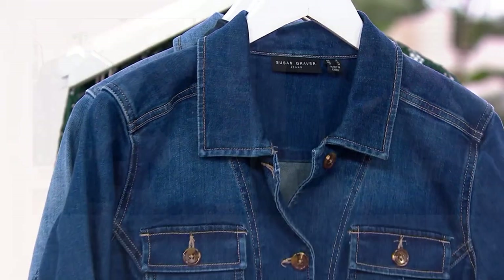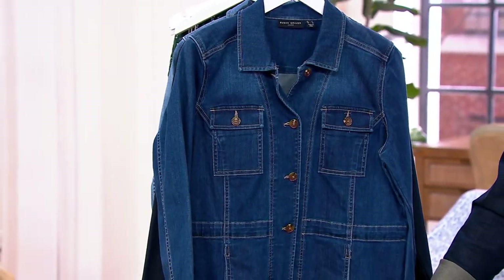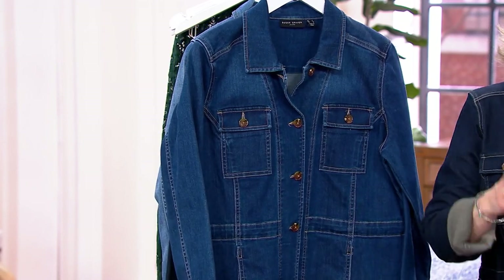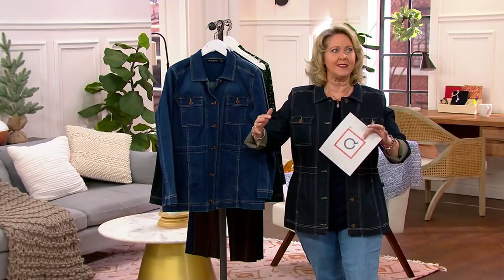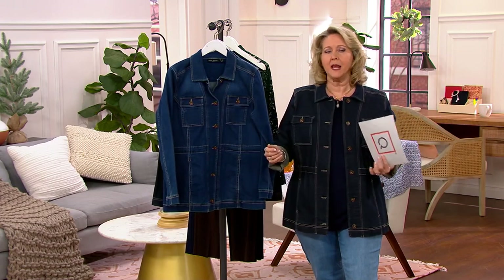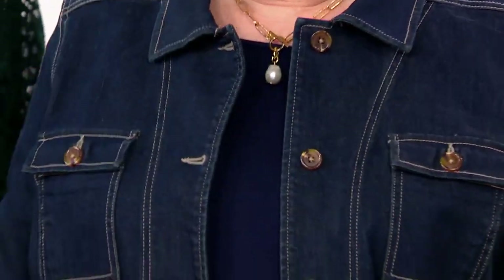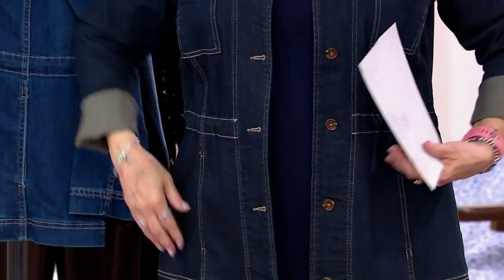This is a denim jacket, and it's hard to find because it's a longer denim jacket. But you know what is great about it? There are some longer denim jackets that look like they are for ages 80 and on up. This one does not — this looks so cute. And you can see it on me. I love it — the shaping, everything about it.